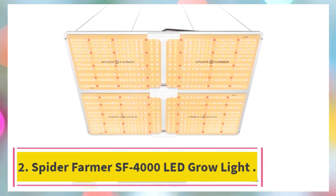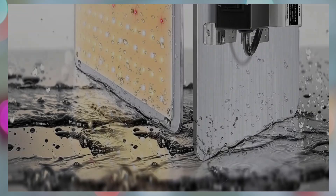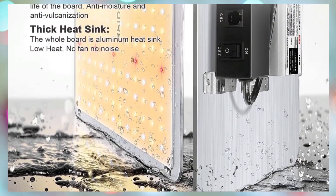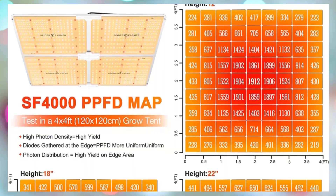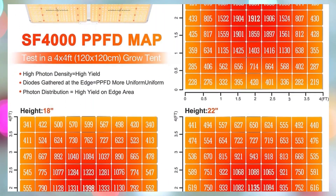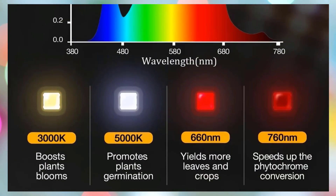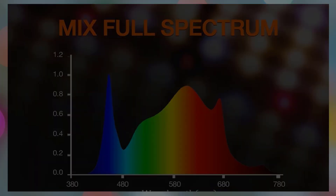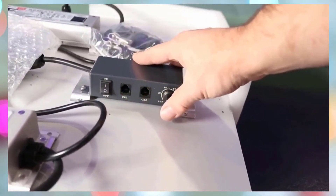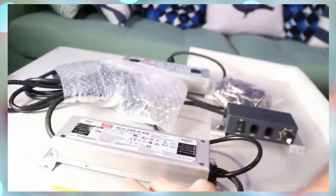Number 2: the Spider Farmer SF 4000 LED Grow Light. The Spider Farmer SF 4000 450W LED Grow Light is a high-performance lighting solution designed for serious indoor growers seeking maximum efficiency and yield. Equipped with the latest Samsung LM301H EVO diodes, this grow light delivers a superior efficacy of 3.14 mol/JPP per diode, outperforming even the LM301B, LM301H, and BridgeLux chips.